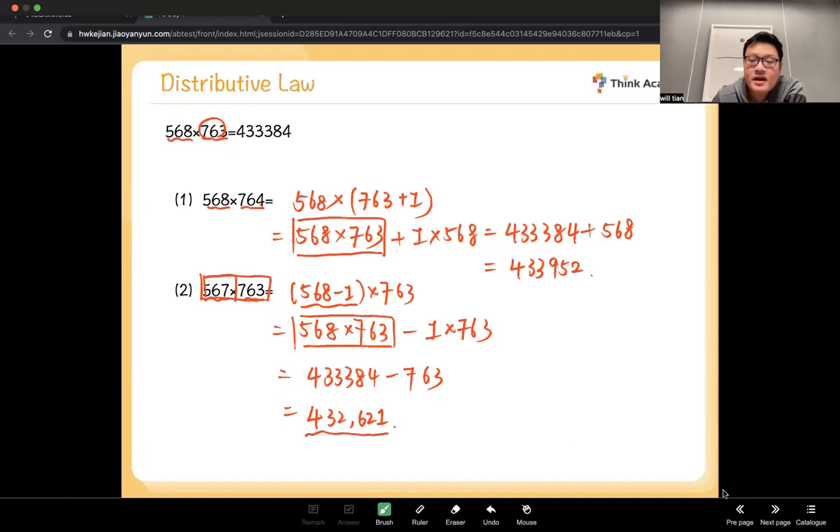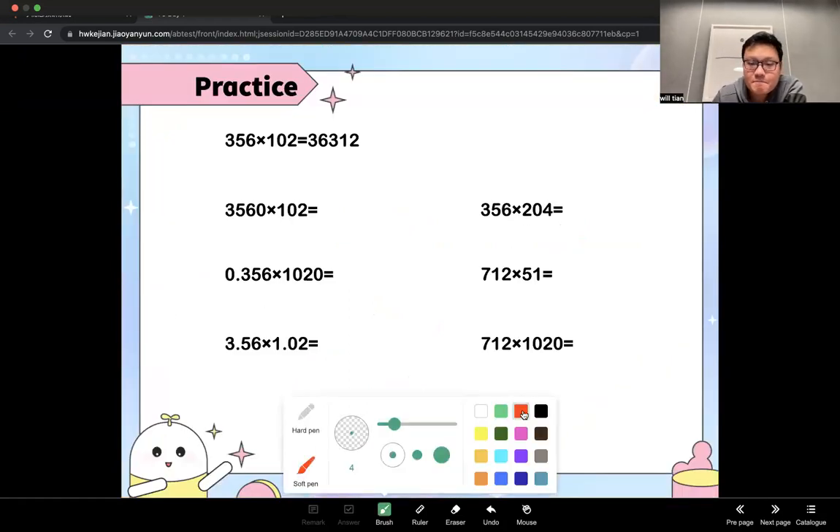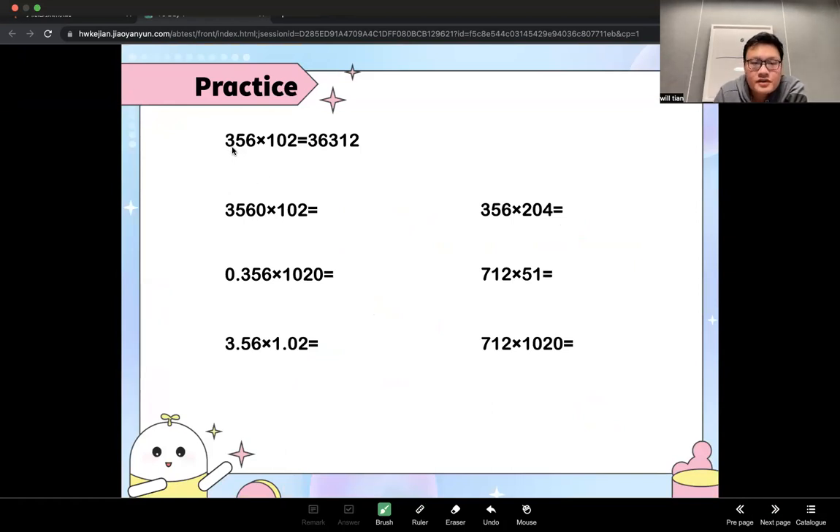That's one of the multiplication skills you learned today. Let's move on to the last topic: multiplicative properties. When you're given a complicated multiplication result, you can use it to solve new related questions. For example, if the first multiplier is times 10 and the second is unchanged, the answer is also times 10 — just add one zero.